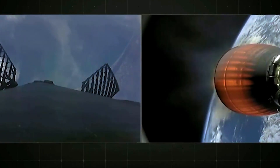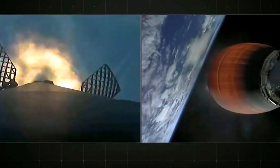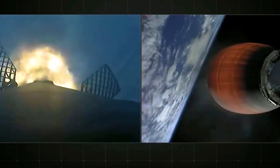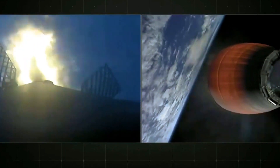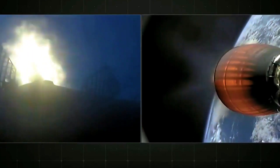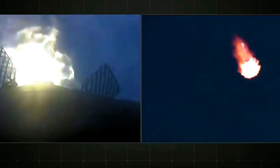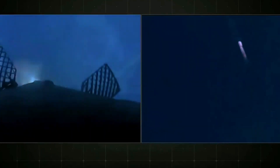Stage 1 entry burn, start. You've heard the call out, you can see it visually — our second entry burn has begun. It will last for just 30 more seconds. Stage 1 entry burn, shut down.